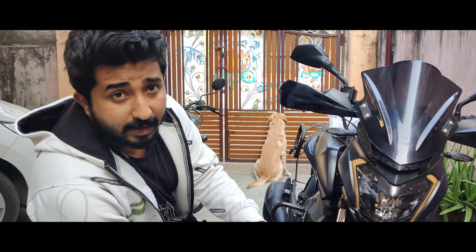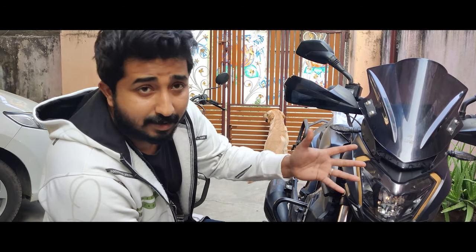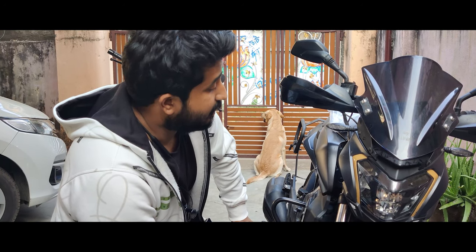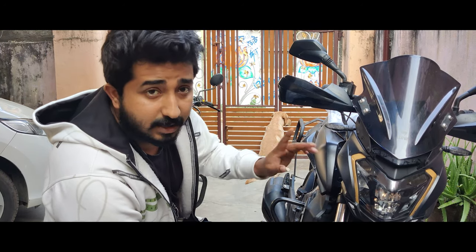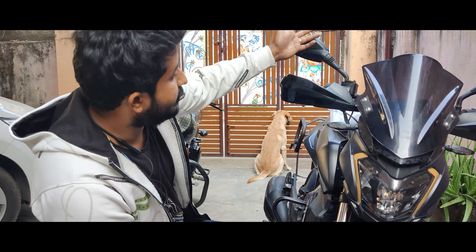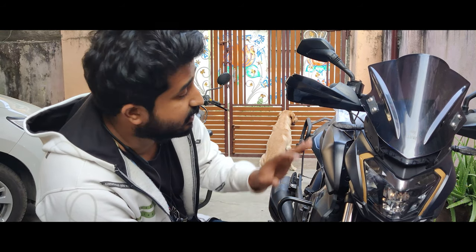The motorcycle is mostly plastic everywhere, unlike my GT which is mainly metal, so I was concerned whether something would break off in transit. But nothing happened — the bike came in intact. Gatti were also cautious enough to advise me to remove the fairing, visor, hand guards, and mirrors, as they wouldn't take responsibility for damage to those parts.